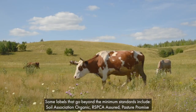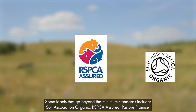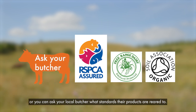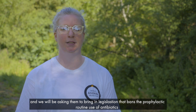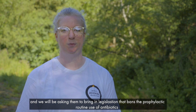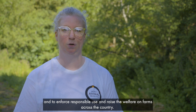Some labels that go beyond minimum standards include Soil Association Organic, RSPCA Assured, Pasture Promise, or you can ask your local butcher what standards their products are reared to. We will present our findings to the government, and we will be asking them to bring in legislation that bans the prophylactic routine use of antibiotics, and to enforce responsible use and raise the welfare on farms across the country.